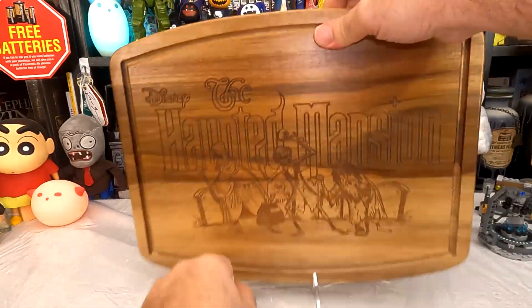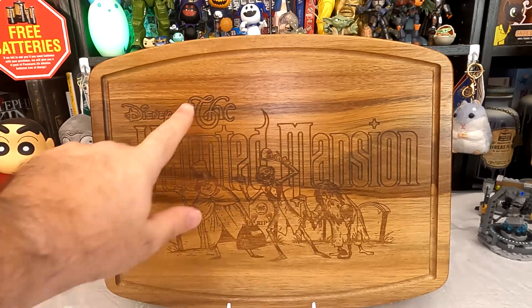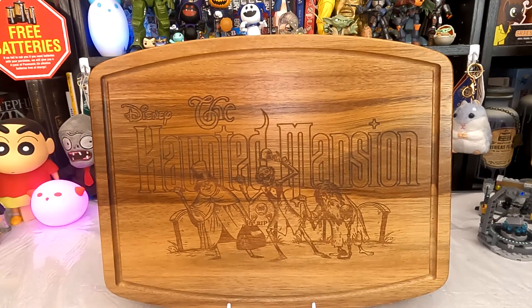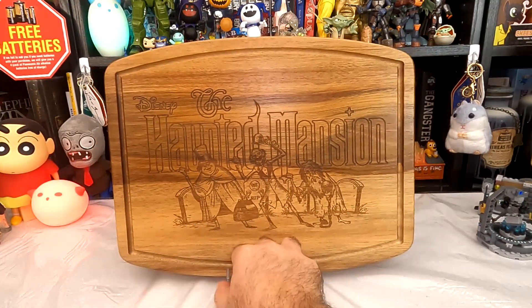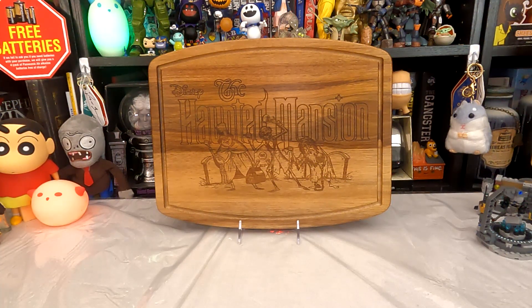You can get close enough that you can see the detail — it's sort of lasered or something. We have everybody's favorite hitchhiking ghosts: Phineas, Ezra, and Gus, says Disney, the Haunted Mansion, and kind of some graves in the background. There wasn't a hatbox ghost one — that probably would have been where I would have gone otherwise. We got the groove here to catch your juices if you're cutting on it, but for the love of all, why would you cut anything on this? You're going to get food in these little grooves — how are you going to get that out? It's very nice. I think it's like 50 bucks — it's way too much, but it is very nice. It's a very unique piece. It'll maybe go on the dining room table if we dress that up for Halloween.